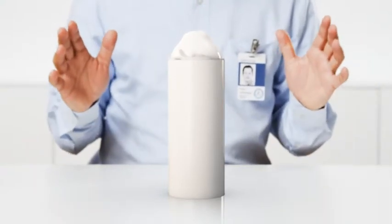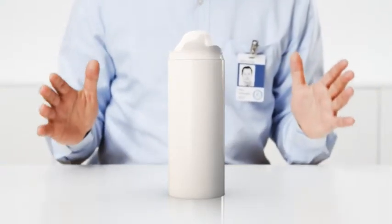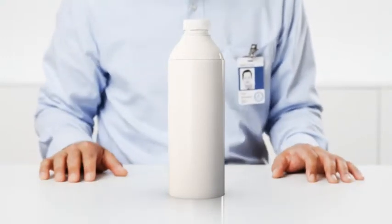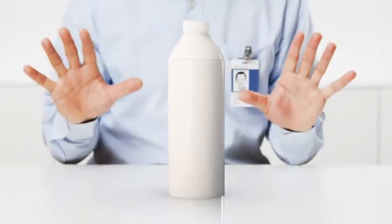Now to make sure the milk stays fresh and safe for up to six months we made it aseptic and topped it off with a smart cap to keep it even safer. Magic!